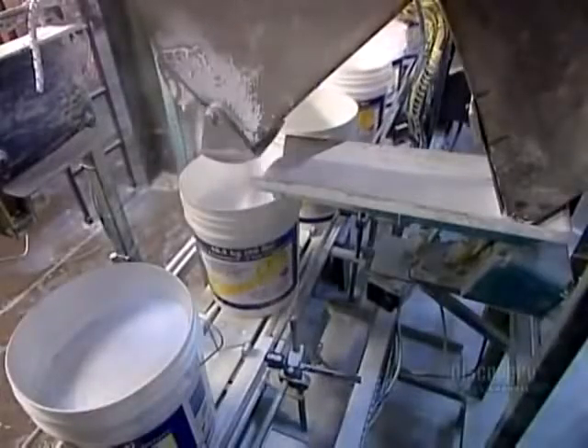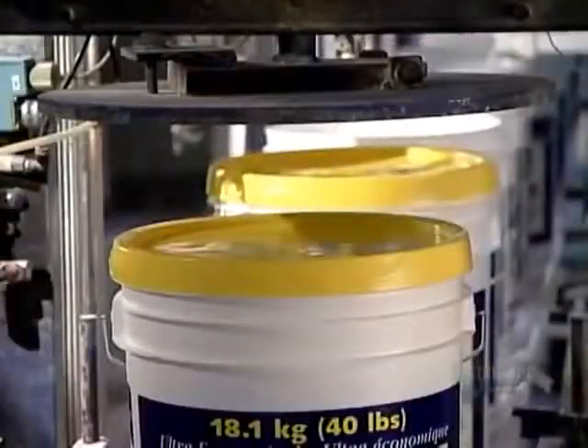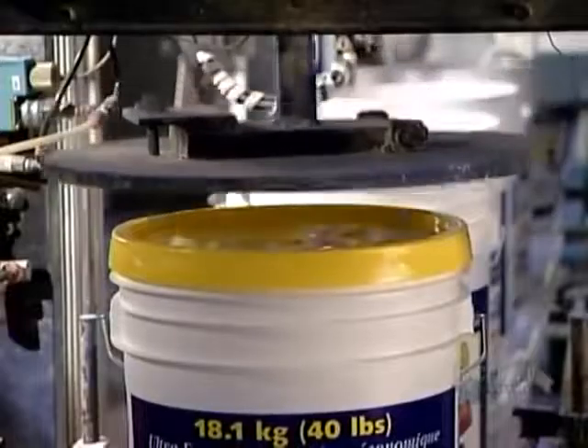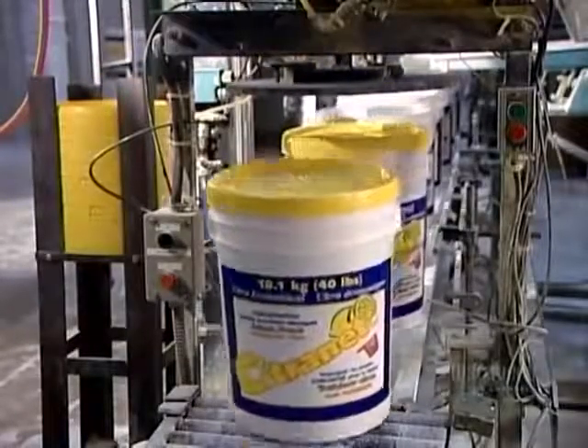The factory packages its powdered cleaners — such as this laundry soap — in large plastic buckets. Automated equipment weighs, then pours in the appropriate amount, capping the container tightly to prevent leaks.